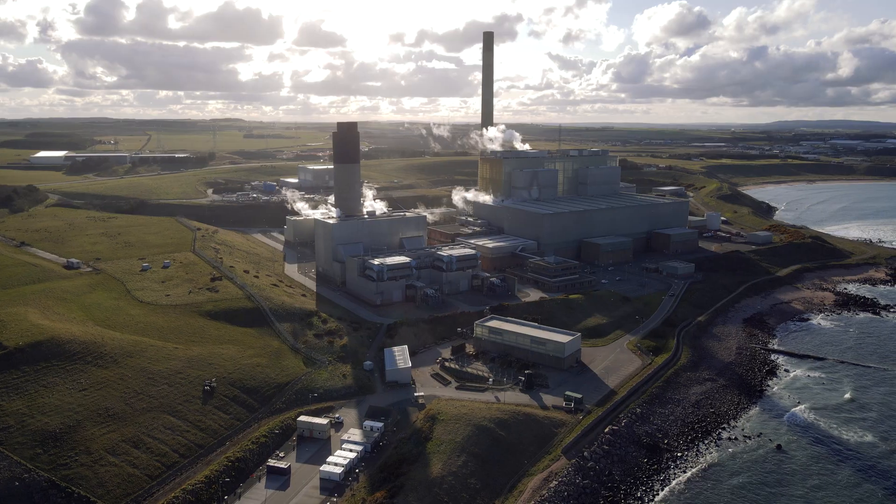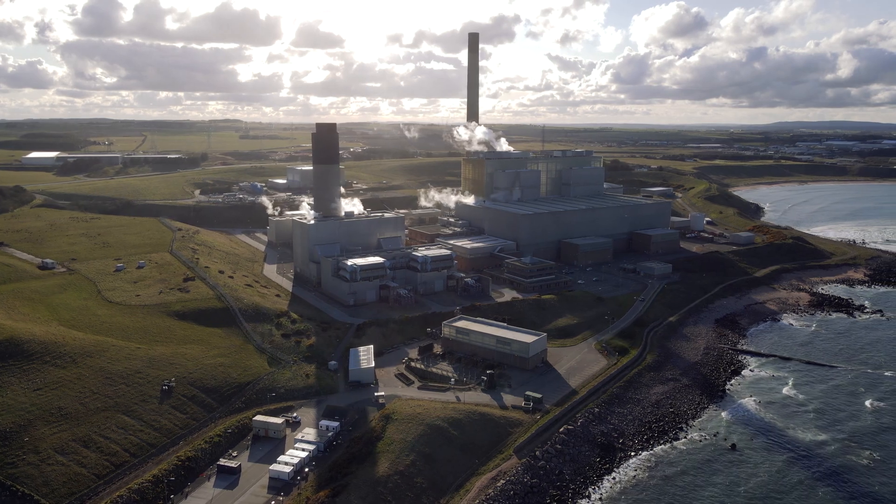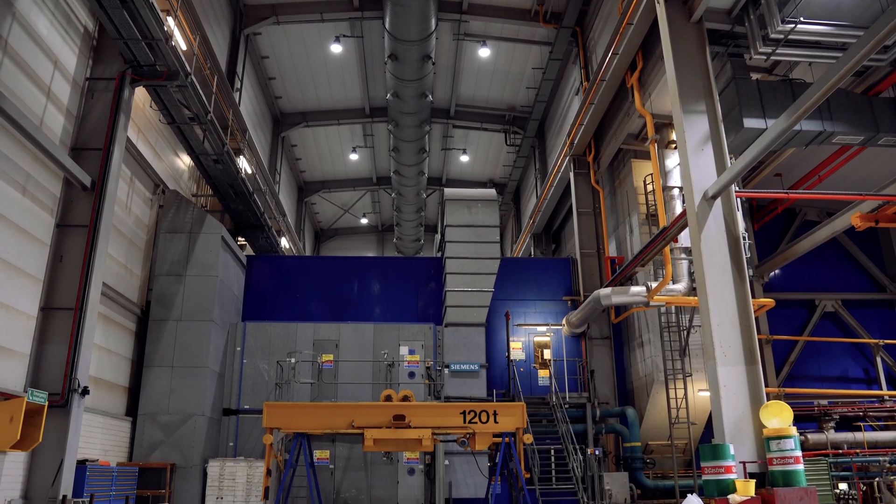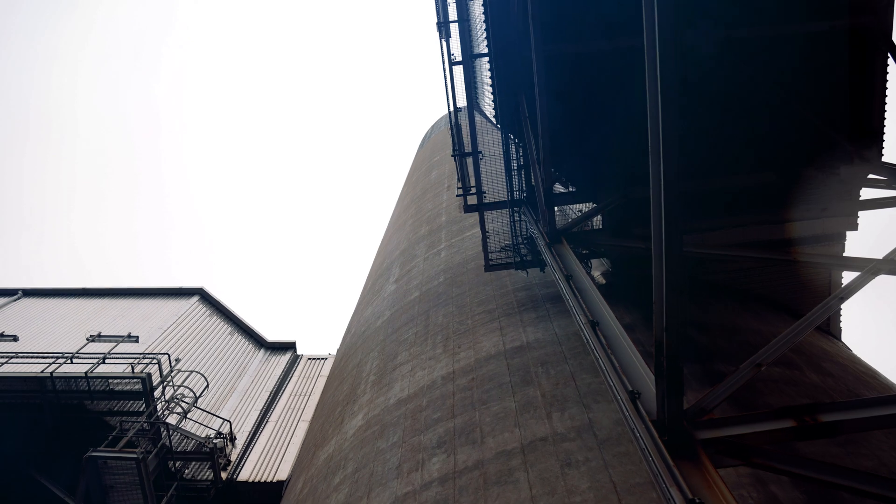Through our partnership with Equinor, we're developing two of the UK's first power stations equipped with carbon capture technology at our Keepit and Peterhead sites. Over the years, Peterhead Power Station has transitioned from being an oil-fired power station to a gas-fired power station, and in the future we're looking to decarbonize that even further.